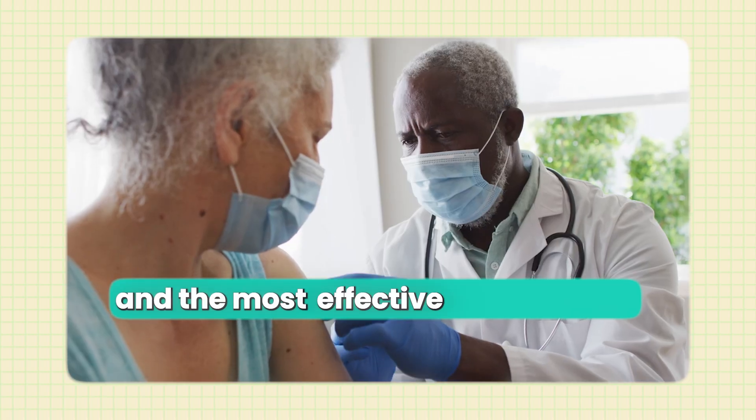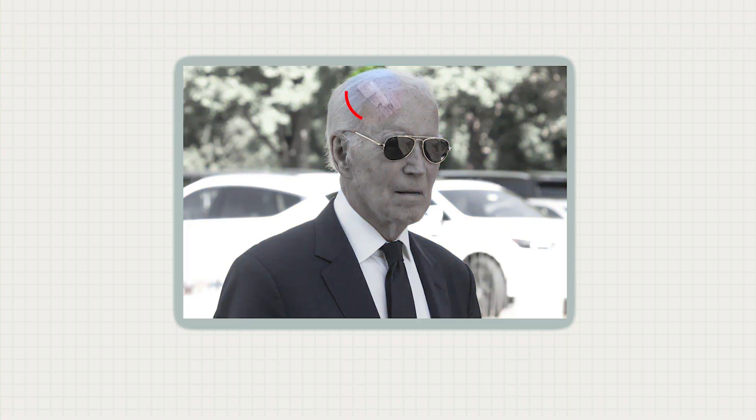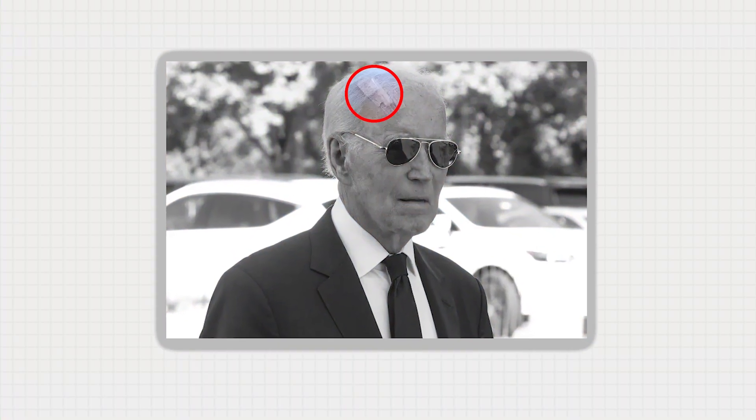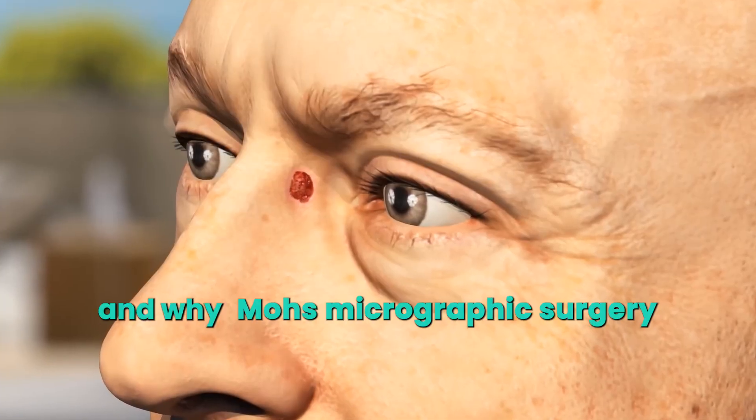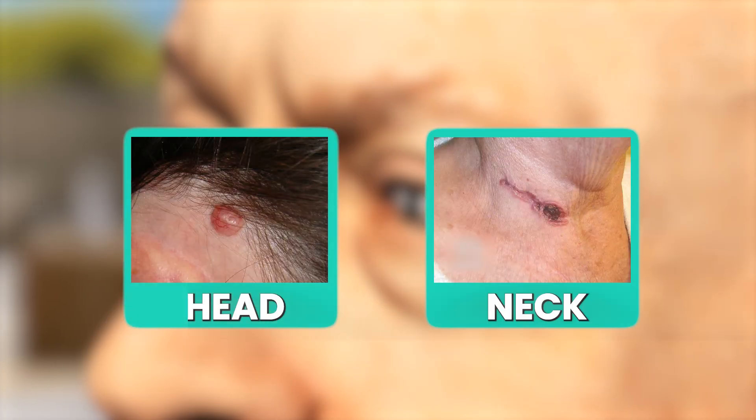By the end of this video you're going to understand what basal cell carcinoma is and the most effective way to have it treated if it appears on your face or head. Understanding Joe Biden's recent diagnosis gives us the opportunity to understand basal cell carcinoma and why Mohs micrographic surgery is the gold standard treatment when it appears anywhere on the head or neck.